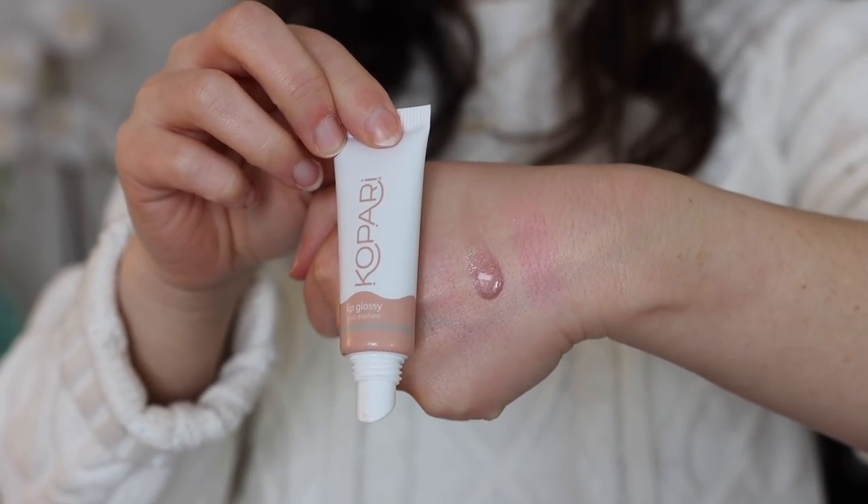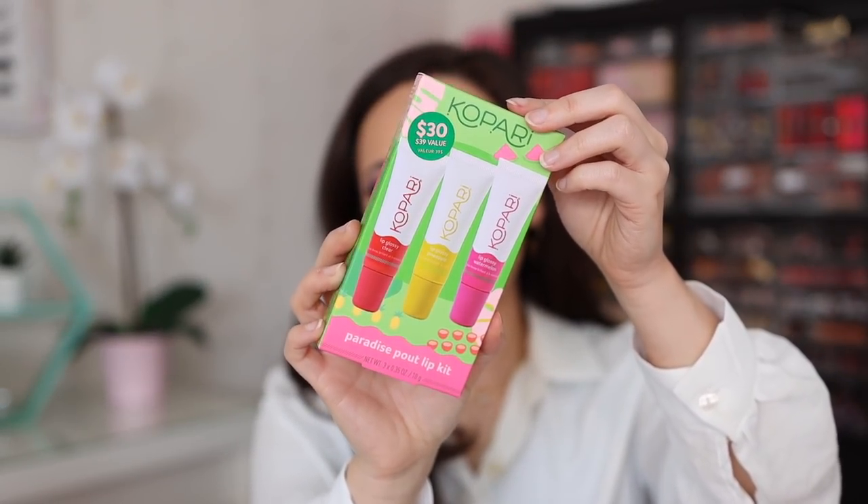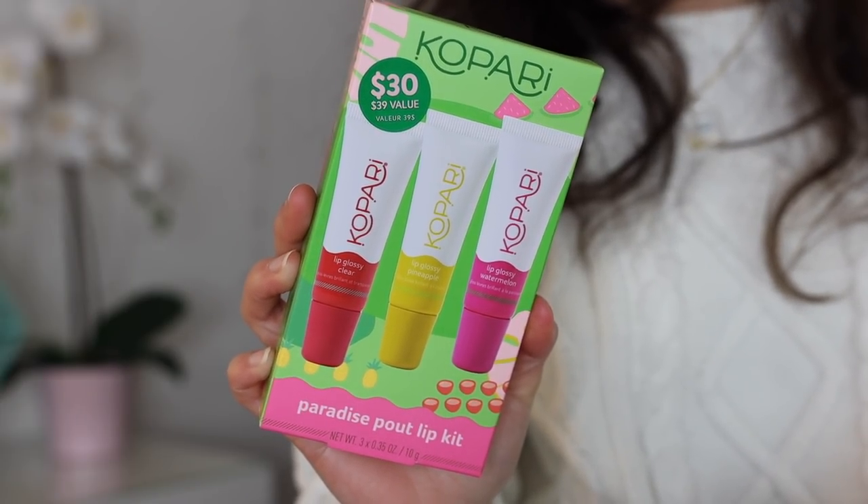Being on Kopari's PR list is the best thing that's ever happened because I love their deodorant — so I haven't had to repurchase it. They sent a cute little lip bag containing a Kopari mirror, some merch, and the Kopari Lip Glossy — it's a little bit too liquidy for my preferences, but very nice for a day-to-day wear. And then we have the new Paradise Pout Lip Kit with a very moisturizing formula and some fun paradise-themed flavors. This bag is my favorite thing — it's so cute.